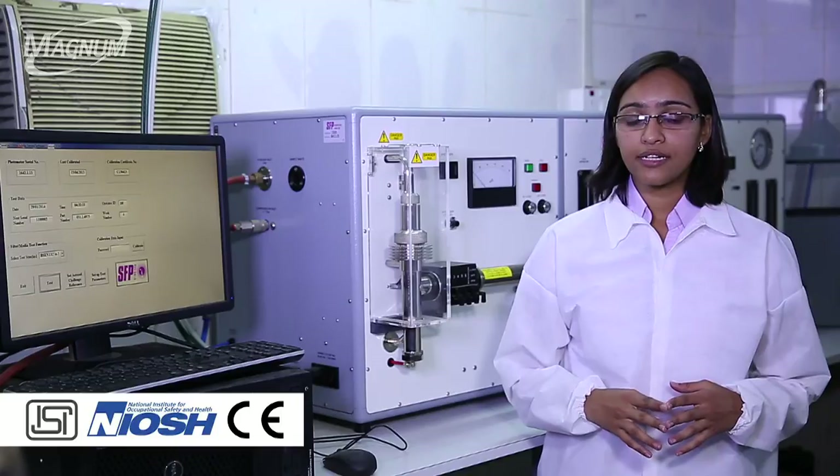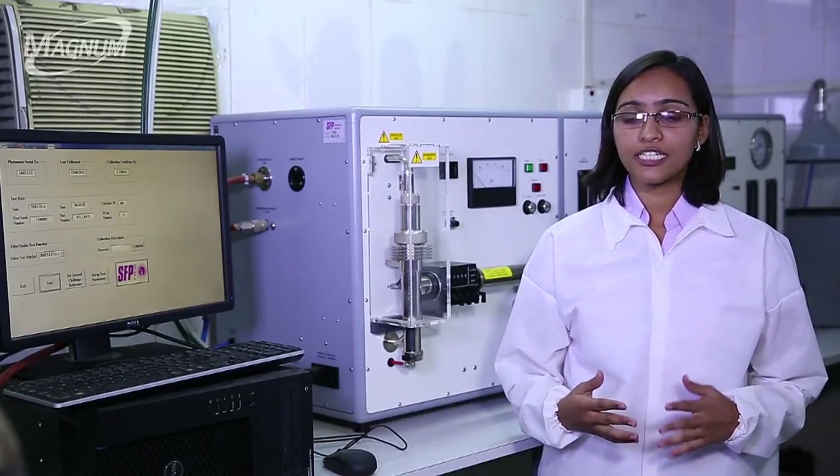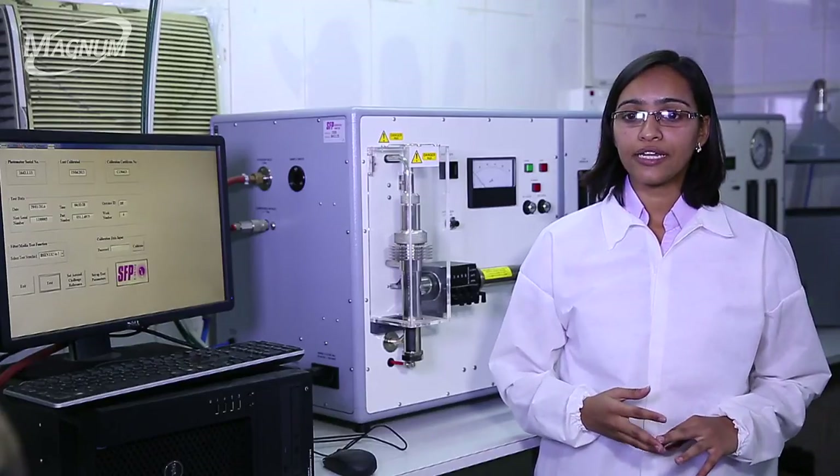In the laboratory, samples are derived from the production department according to sampling plans. Each batch is made available for dispatch only after it passes all the tests pertaining to the particular standard. All testing equipment are periodically calibrated to maintain their accuracy and efficiency.